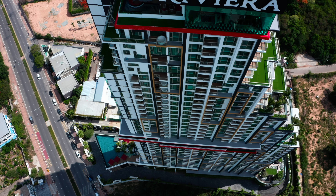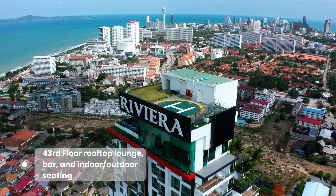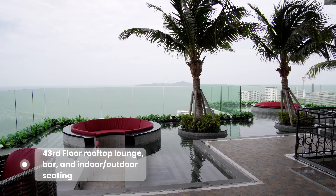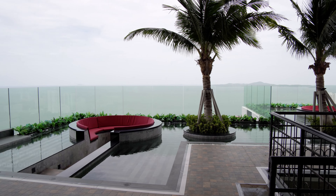Here we are on the 43rd floor, which is the rooftop facilities floor. From here, we get a breathtaking view of the ocean spanning all the way from Laem Chabang Port all the way up to Bangsaen Beach. On this floor, there's the plunge pool that I'm standing in front of, and the rooftop bar just behind us.